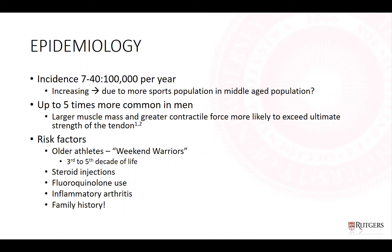Incidence is often quoted at 18 per 100,000 per year, and it does seem to be increasing, theorized to be because the aging population is increasingly involved in athletics. Achilles tendon ruptures are up to five times more common in men, likely because their larger muscle mass and greater contractile force more readily exceed the ultimate strength of the tendon.